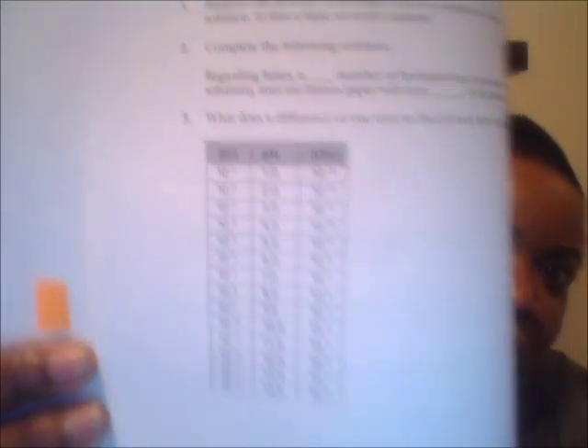Know your pH balances — values one through 14, what's a weak base, what's a strong acid. If the test gives you a pH scale chart showing how it goes down, know what values that represents. For the math section, just drill everything and know how to do math without a calculator: your addition, subtraction, fractions, algebra, and PEMDAS.